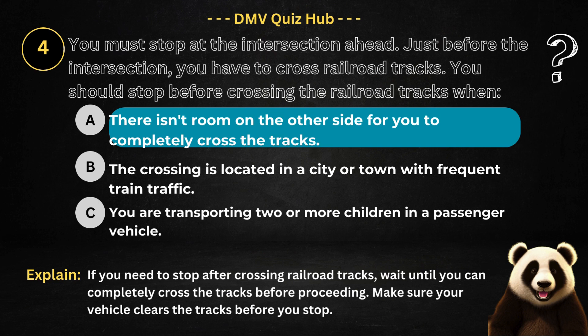The correct answer is option A. Because if you need to stop after crossing railroad tracks, wait until you can completely cross the tracks before proceeding. Make sure your vehicle clears the tracks before you stop.